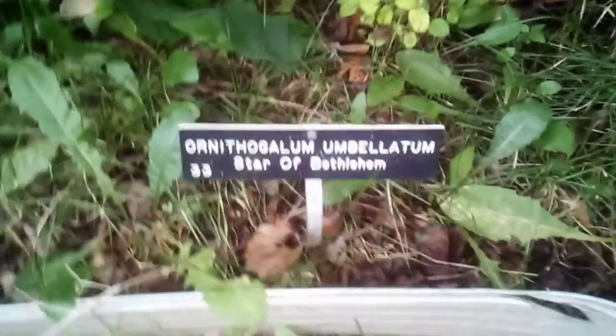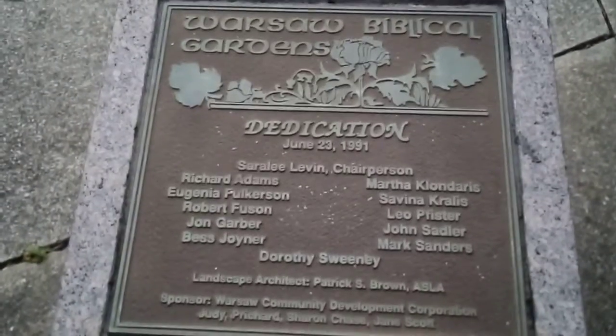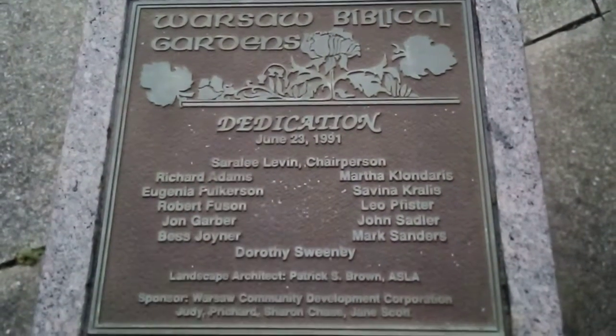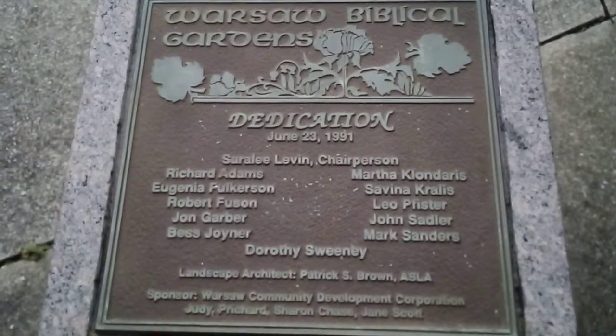What kind of trees are those? Those are nice. It's kind of like corn something. It just says Warsaw Biblical Garden. It was dedicated on June 23, 1991. I'm not going to read all the names. No, you don't have to.